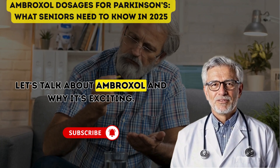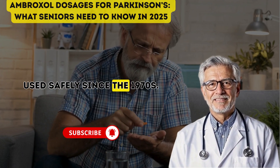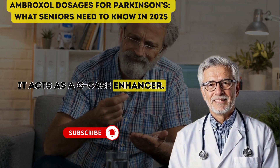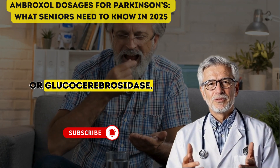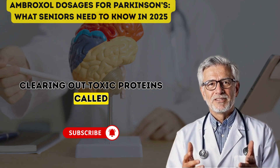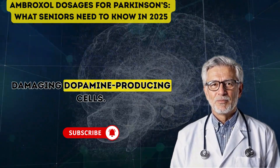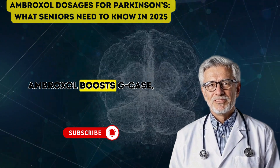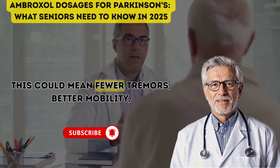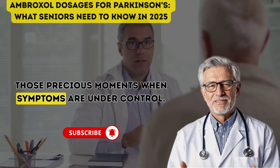First, let's talk about ambroxol and why it's exciting. You might know it as a cough syrup that loosens mucus, used safely since the 1970s. But researchers found it does something incredible for Parkinson's: it acts as a G-case enhancer. G-case, or glucocerebrosidase, is an enzyme in your brain cells that works like a cleanup crew, clearing out toxic proteins called alpha-synuclein. In Parkinson's, these proteins clump up, damaging dopamine-producing cells. Ambroxol boosts G-case, helping sweep away those clumps and potentially protecting your brain. For seniors, this could mean fewer tremors, better mobility, and more on-time — those precious moments when symptoms are under control.